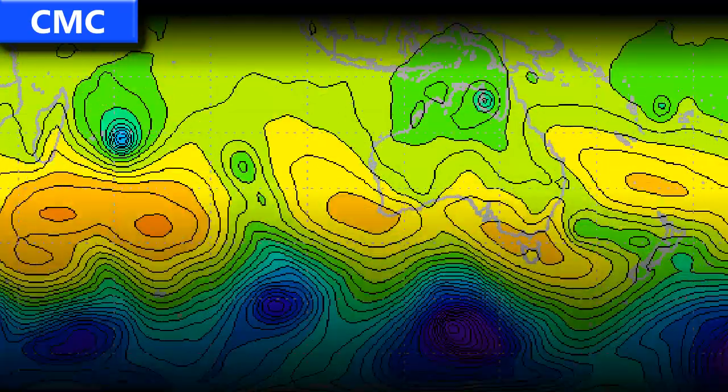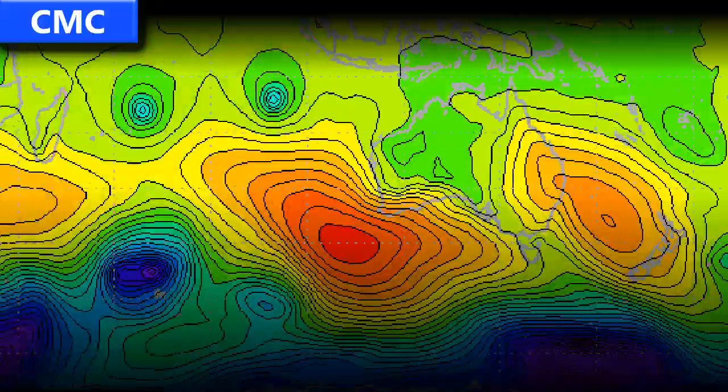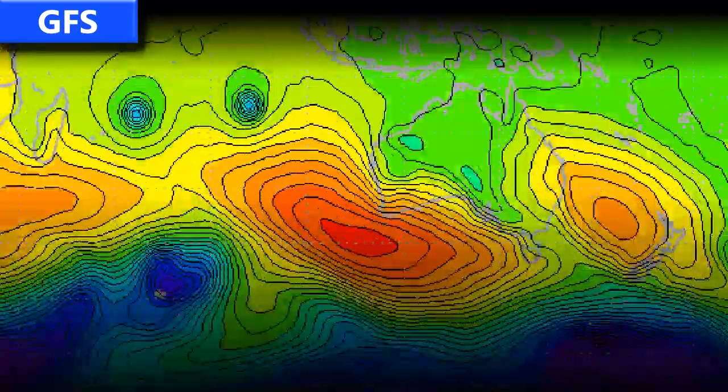This is what the models are saying right now — the CMC model. You can see first of all two storms off towards the northwest of the picture, which are the two storms currently active. It also develops a new system off the northern tip of Australia, the Cape York Peninsula. That's one to watch too over the next few days.